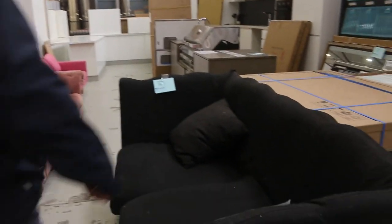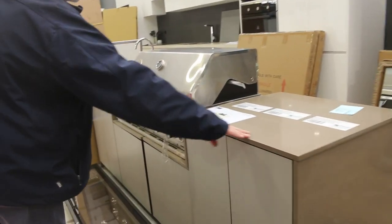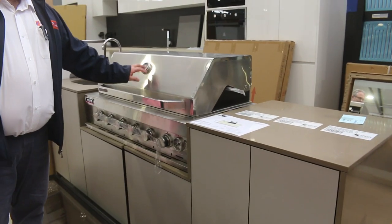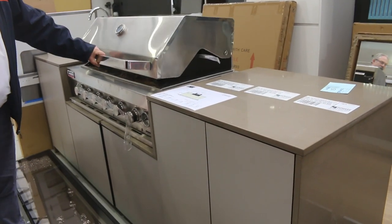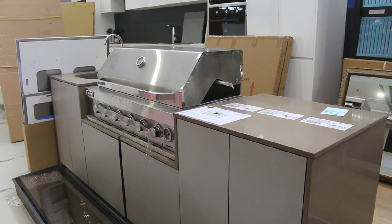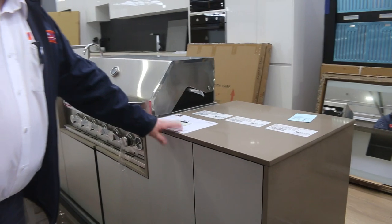Over the back here, we've only got a couple of these left now. Coming into summer, the beautiful barbecues — it does come with a black hooded barbecue; this is a display one only. You get all the gear, the rotisserie and everything with it. These alfresco kitchens are around the low to mid $4,000s, but well over $9,000 in the shops.